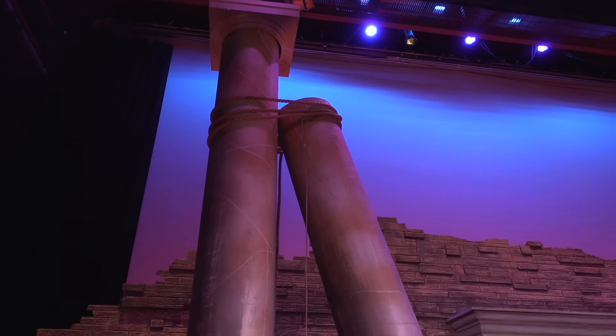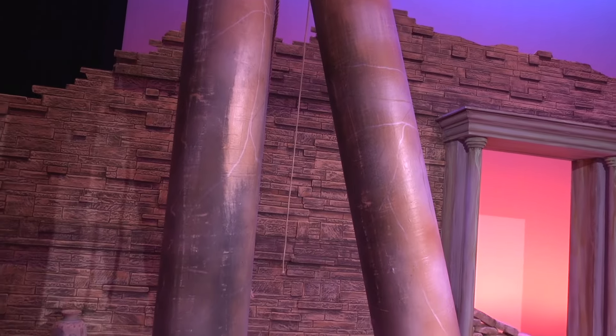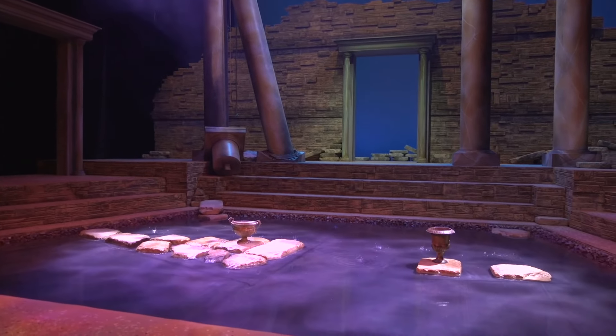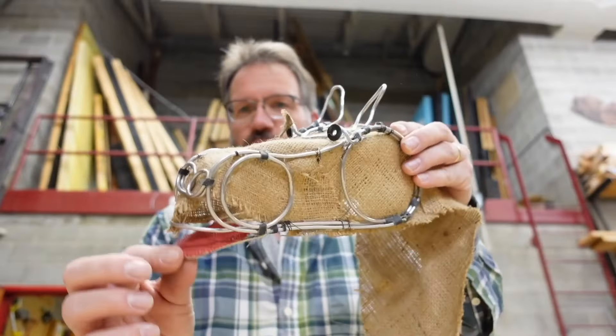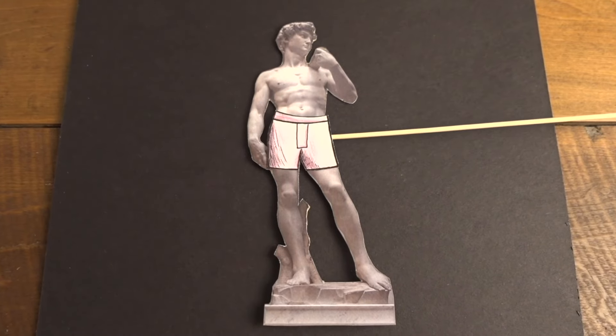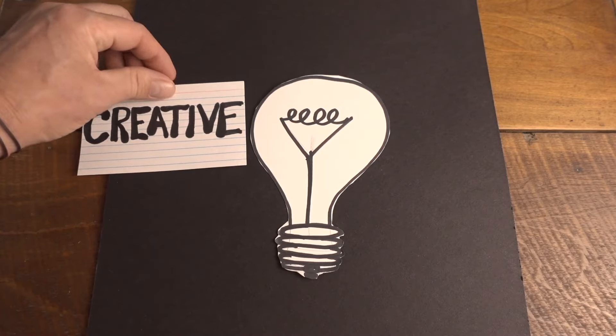Hey everybody, welcome back. Today is a backstage tour day. I thought I would show you the backstage tour of Antigone. This is the third Greek tragedy that I've ever designed, but this one has some really interesting features — we do have a pool. So I want to show you basically how all this stuff was put together.